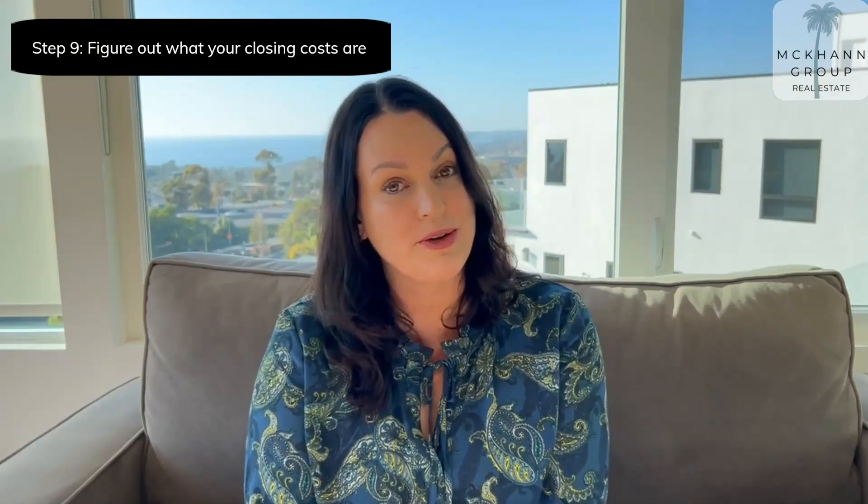There are three main components of costs of selling your home. First of all, there's closing costs, the largest of which is paying your realtor, which may be anywhere like five to six percent, plus maybe another half a percent or so for escrow and title and all the other miscellaneous fees associated with selling your house.